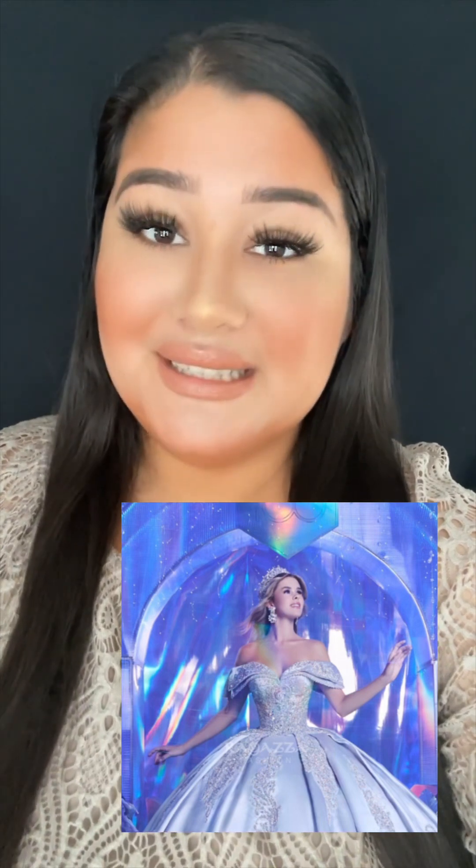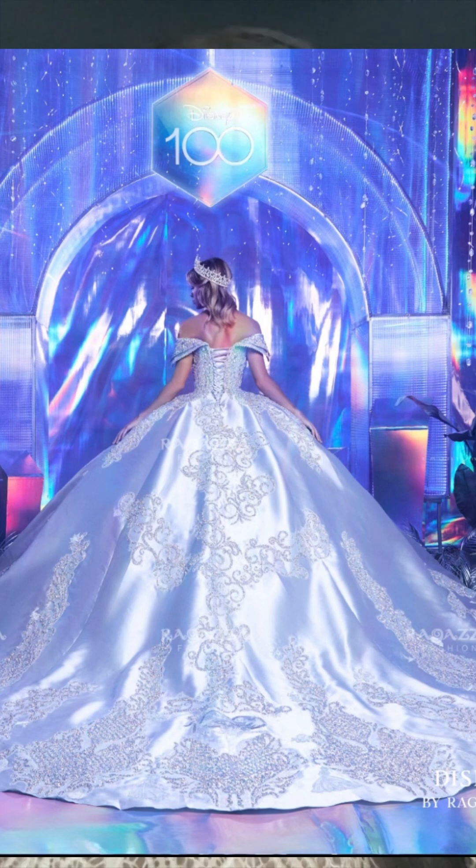When I first saw the dress, my automatic attention went to the gorgeous bodice. The off-the-shoulder sleeves are such a beautiful, elegant touch. The rhinestone and crystal with glitter detailing is so beautiful, and the details go throughout the skirt as well. The swirl pattern on the skirt kind of reminds me of Tinkerbell's pixie dust — I don't know if that was the inspiration, but that's what came to mind.